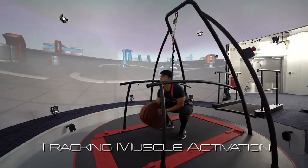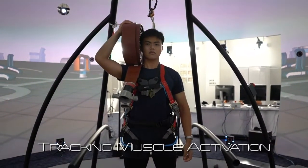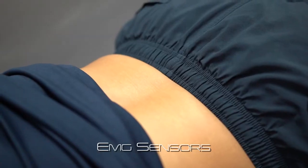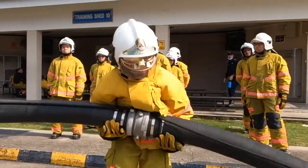One use case we have is the tracking of the muscle activation of our responders when carrying heavy loads, which is highly relevant to our firefighting and rescue operations. By fitting EMG sensors to certain parts of the body, we can analyse the muscle activation and exertion of these muscles while our responders are carrying heavy loads.